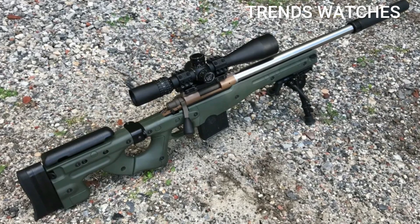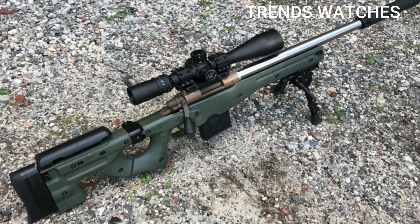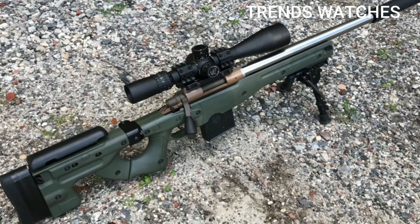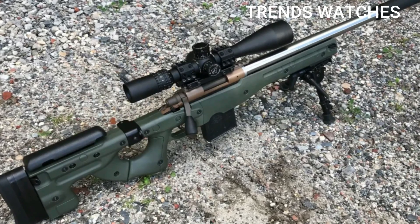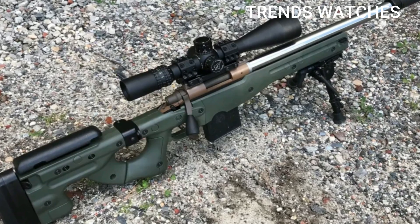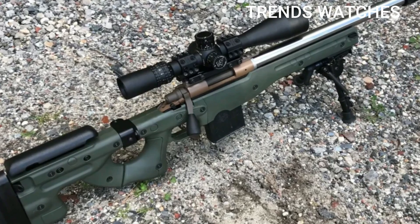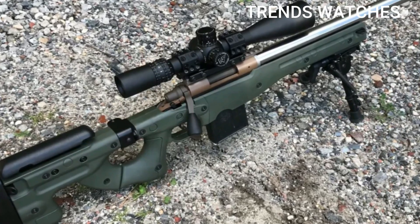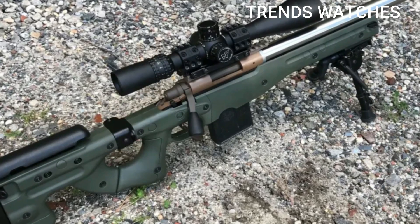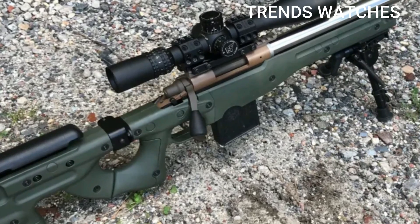Cons: barrel life of 1,500–2,000 rounds is lower than the Creedmoor due to higher pressure; more recoil than 6.5 Creedmoor, though still manageable; requires a magnum bolt face; ammo availability still improving compared to 6.5 Creedmoor. Many manufacturers offer bolt-action rifles chambered in 6.5 PRC, including popular models such as the Christensen Arms Ridgeline, Bergara B-14 HMR, Savage 110 High Country, Ruger Hawkeye Long Range Hunter, Seekins Precision Havak, and Fierce Firearms.